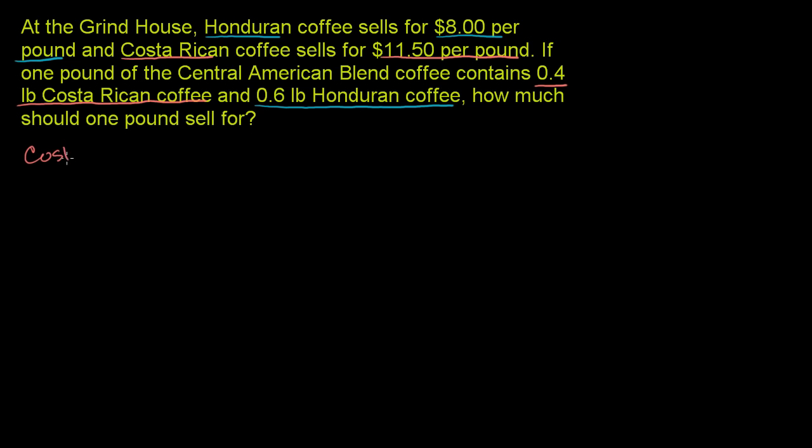The Costa Rican coffee — oh, sorry — it's $11.50 per pound. We have to be very careful. The Costa Rican coffee is $11.50 per pound, and we're going to multiply that times the number of pounds we want in our blend. We have 0.4 pounds of it, so times 0.4 pounds. The pounds cancel out, and you have 0.4 times $11.50. 4 times $11.50 would be 44 plus 2, which would be 46. So 0.4 is going to be $4.60.